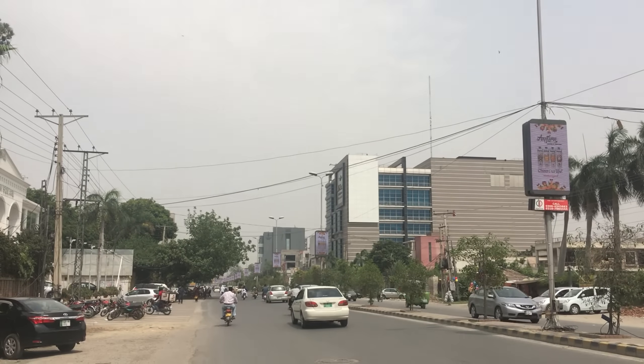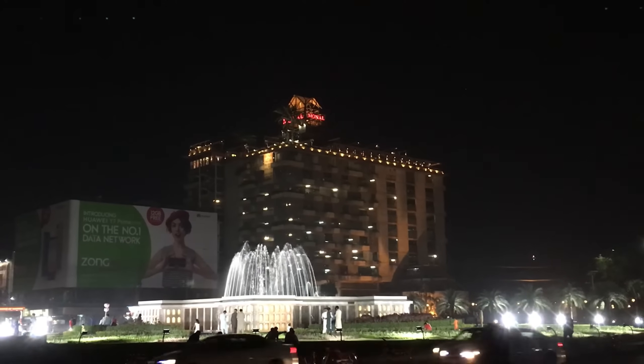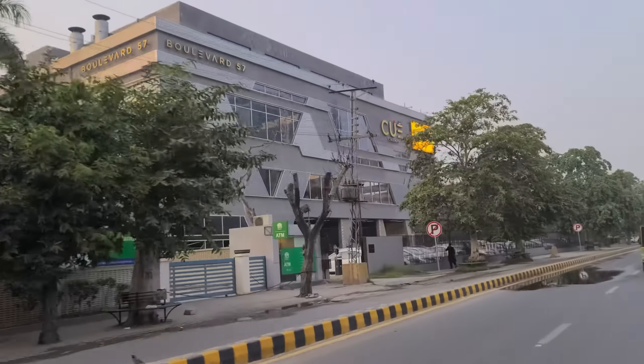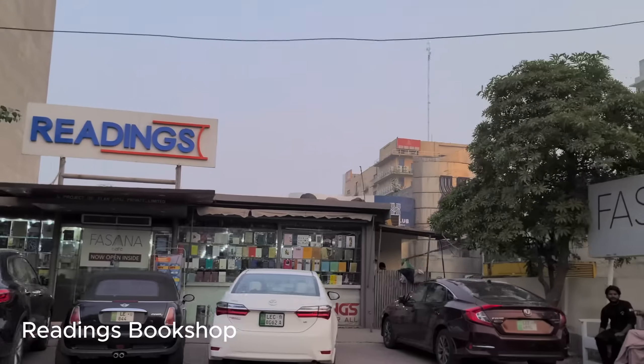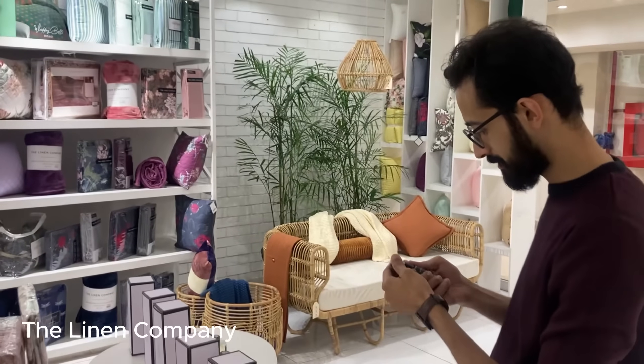Gullberg was originally planned in the 1950s, developed rapidly through the 1960s and 70s, and is now one of Lahore's most exclusive neighbourhoods. It's bisected by Main Boulevard, a highway-like thoroughfare, where you'll find cinemas, fashion boutiques, bookshops, and Gullberg Galleria, where we stopped for a spot of homeware shopping.